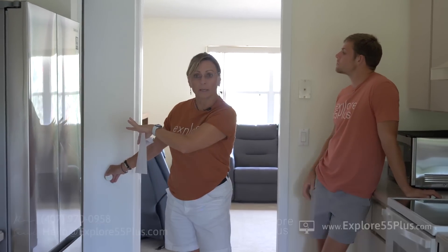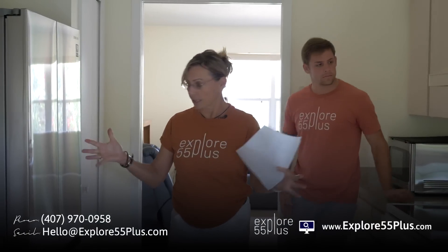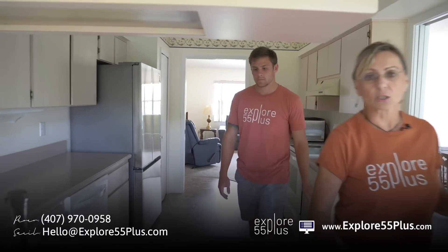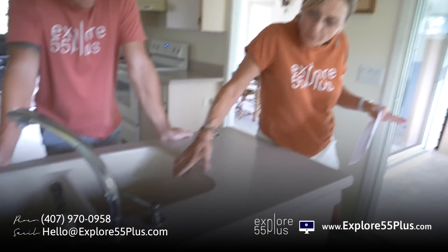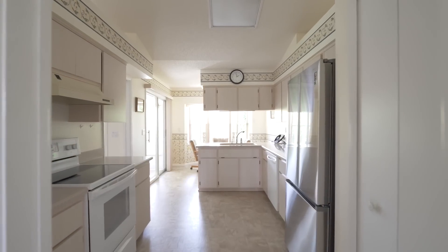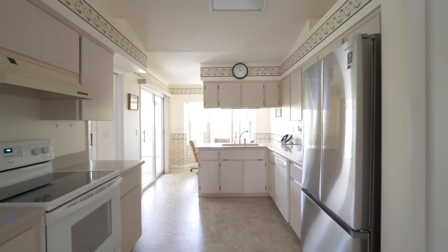You've got a nice big pantry area for this size home, a beautiful refrigerator, dishwasher, Corian countertop with a countertop-integrated sink, a beautiful bay window, and eating space in your kitchen. Again, tons of greenery out of the windows.